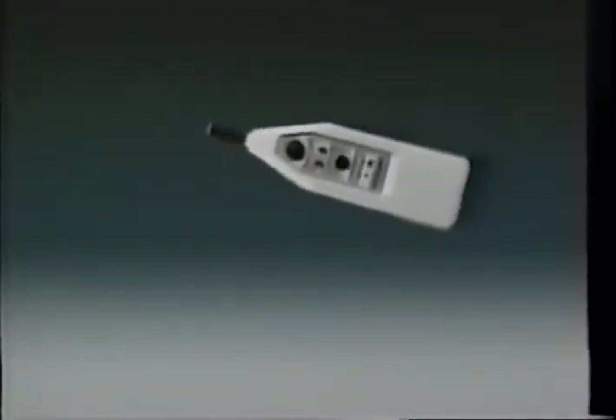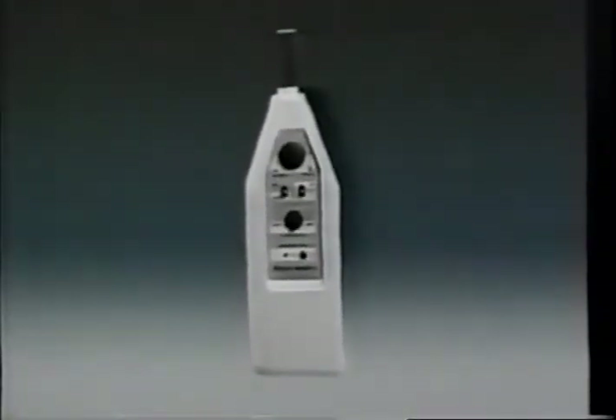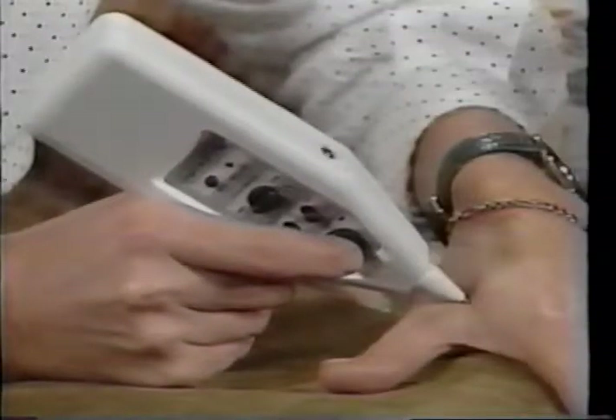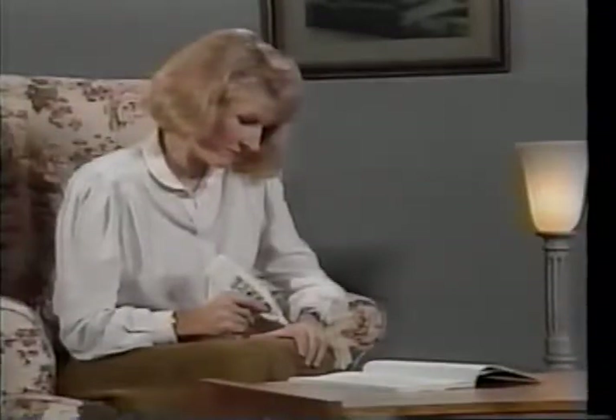Through a thorough knowledge, understanding and experience of acupuncture techniques, combined with the application of highly advanced technology and backed by years of research, AccuHealth have developed a system which offers all the advantages of acupuncture treatment without the use of needles or any specialized training, so it can be used safely and simply in household situations.